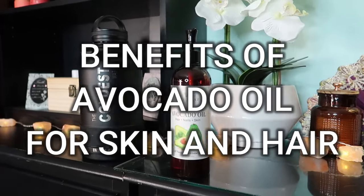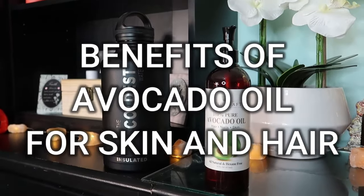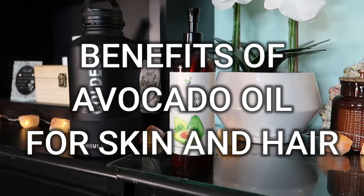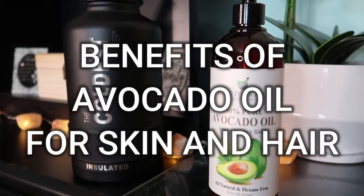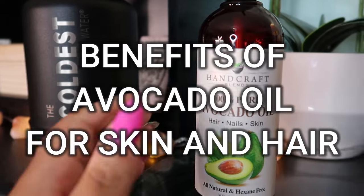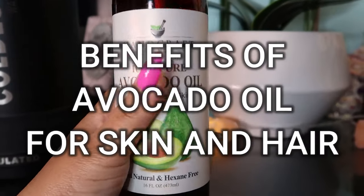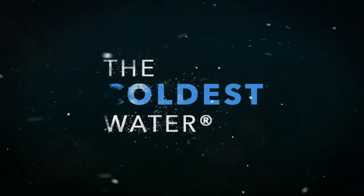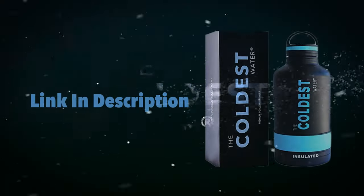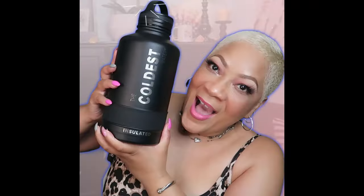Hey beautiful babes, it's your girl Sweet Angel. Today's video is all about the benefits of avocado oil for skin and hair. I'd like to send a special shout out to today's sponsor, the Coldest Water. Check the description box below for the giveaway that they're hosting. Now let's get on to avocado oil.